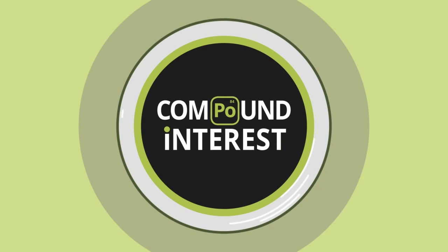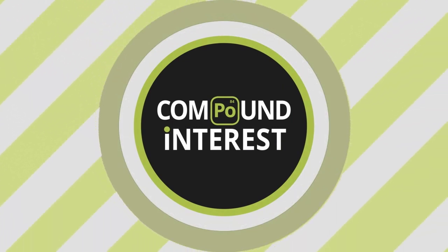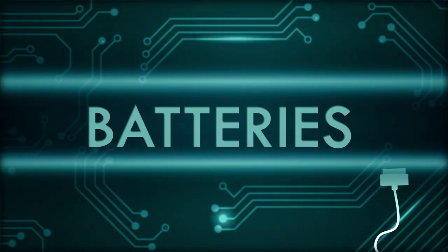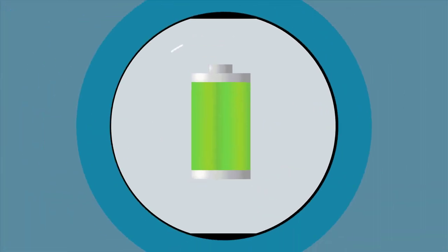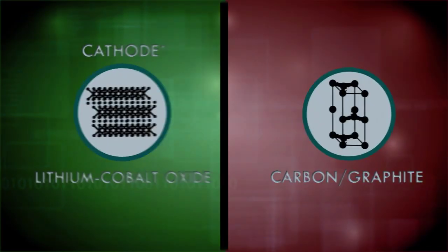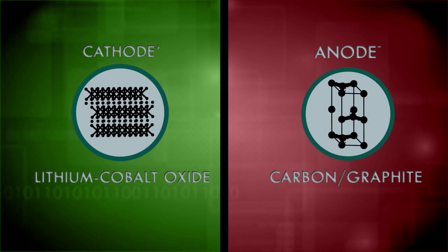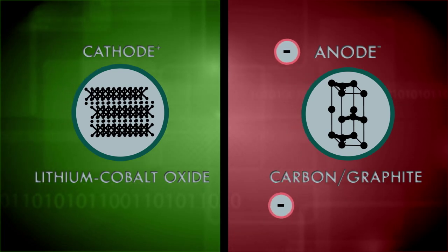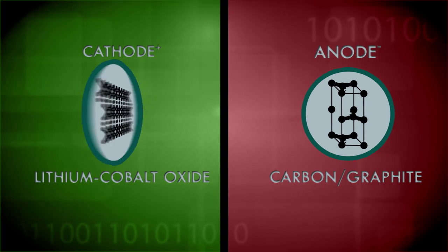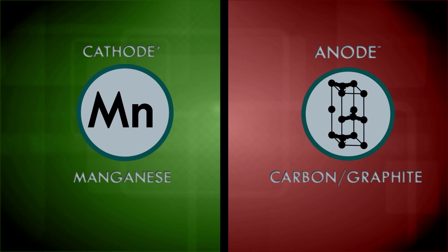Our friends over at Compound Interest pulled out the periodic table and identified dozens of other elements also packed into your typical smartphone. You can't do anything on your phone without a battery, and that power source is most likely a lithium-ion battery. Those batteries use lithium cobalt oxide for the cathode, or positive side, and carbon or graphite for the negative side, called an anode. The anode produces electrons and the cathode absorbs them to produce the juice that powers your phone. Some phone batteries use manganese in place of cobalt, and almost all phone batteries — and often the entire phone — are encased in aluminum.